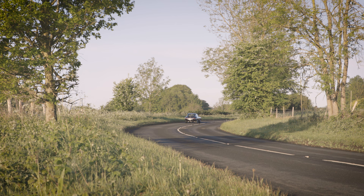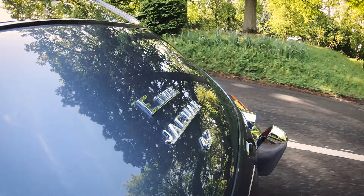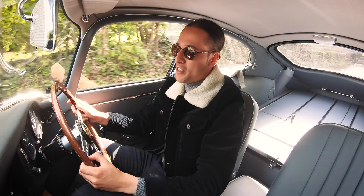First impressions — what a brilliant experience, and I'm so pleased to be able to bring this kind of content to you. I've been doing a lot of stuff with E-Type UK over the years but never really got behind the wheel of one of their showroom cars. So today I'm obviously extremely grateful for the opportunity to really test this car out, because it's a lot of people's bucket list car.